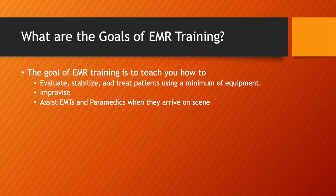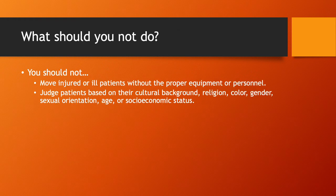After the EMTs and paramedics arrive on scene, your role is going to change into how you can help them continue patient care. What can you do to assist the paramedics and EMTs that are arriving? How can you help make the transition of getting this patient from the scene to the hospital easier? One important thing we should not do is move injured or ill patients without the proper equipment or personnel. If you can manage patients where they are, a lot of times it's best to leave them in place until the ambulance arrives with the stretcher and more personnel.